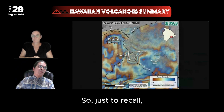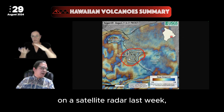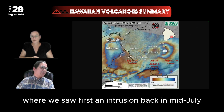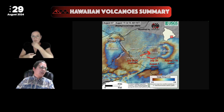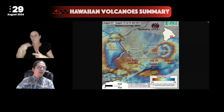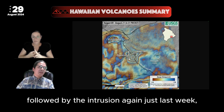To recall, here is the location of the intrusion we saw on satellite radar last week, and that followed the previous month where we saw first an intrusion back in mid-July, then inflation migrating to the east, affecting first the area by Nepal, and then eventually moving over to the Pua'o area as well. That's what we had last month, followed by the intrusion again just last week.